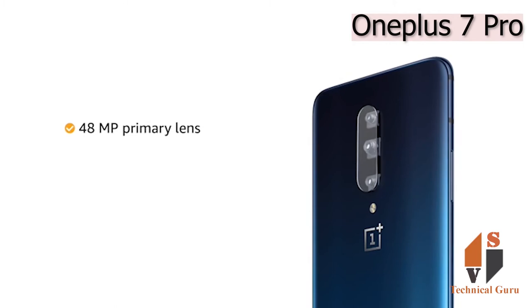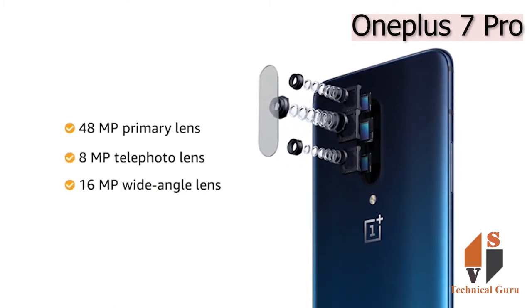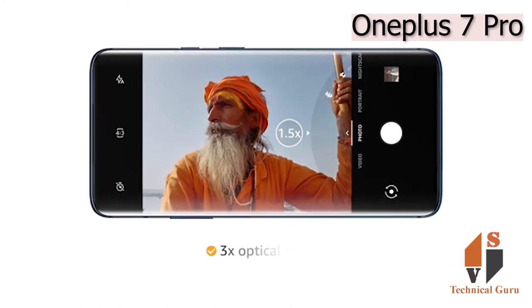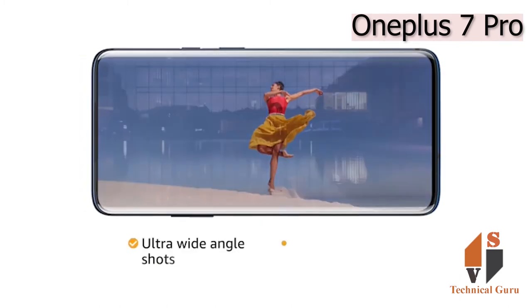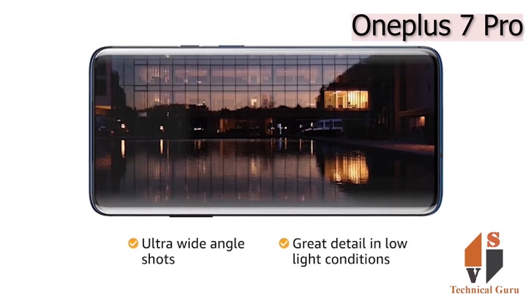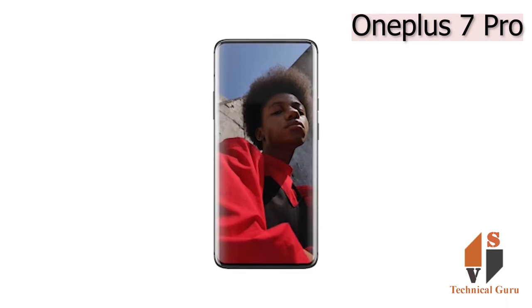The phone has a 48MP primary lens with an 8MP telephoto lens and a 16MP ultra-wide angle lens. It provides 3x optical zoom, portrait shots, and ultra-wide angle shots with great detail even in low light conditions. The 16MP pop-up selfie camera lets you take selfies effortlessly.